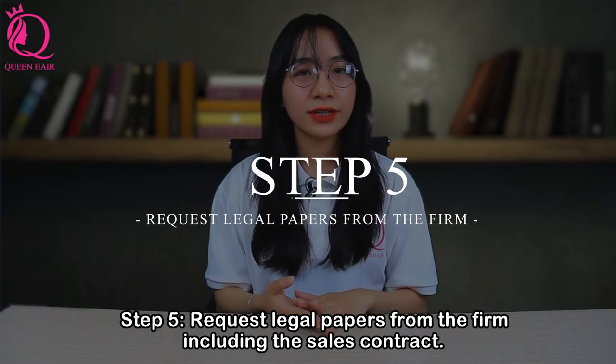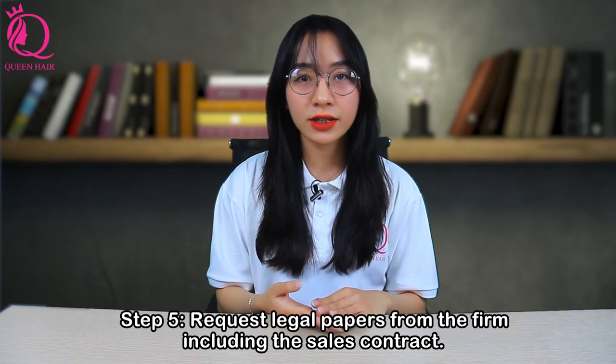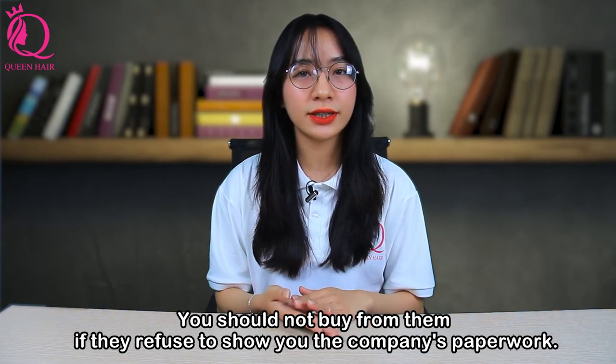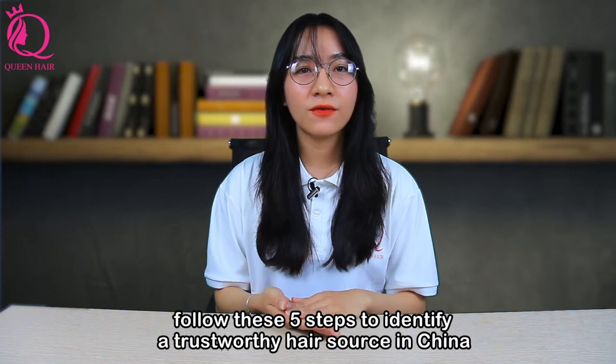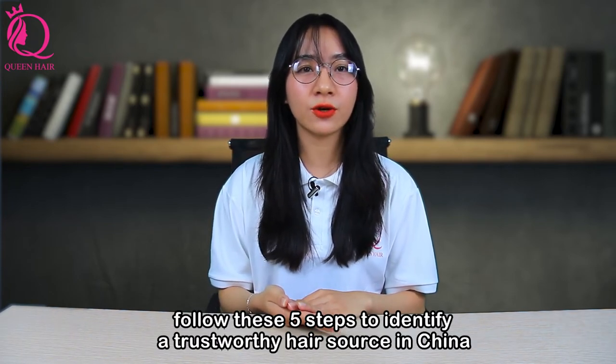Step 5: Request legal papers from the firm, including the sales contract. You should not buy from them if they refuse to show you the company's paperwork. Follow these steps to identify a trustworthy hair store in China.